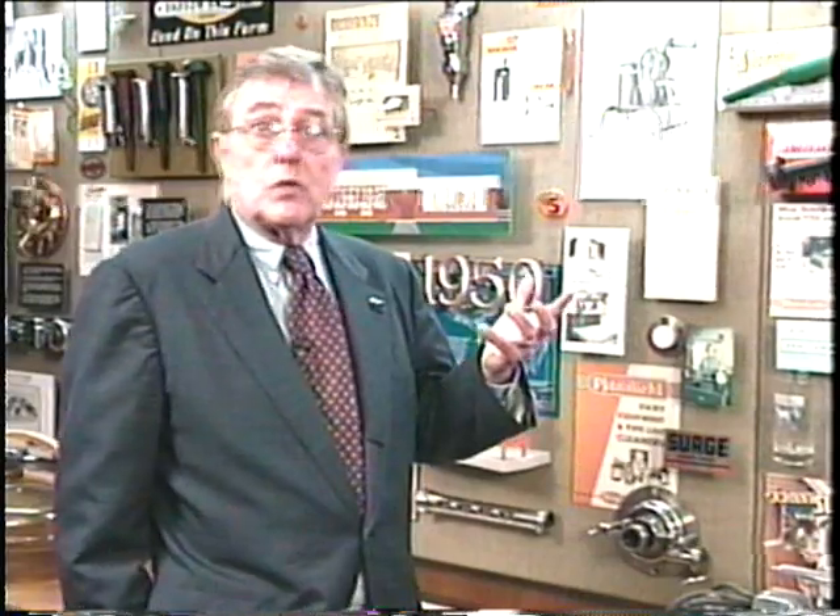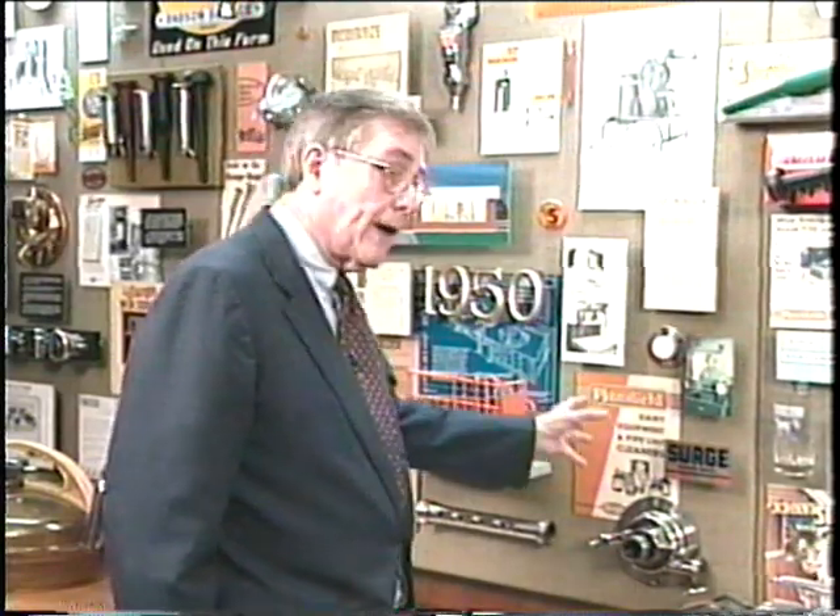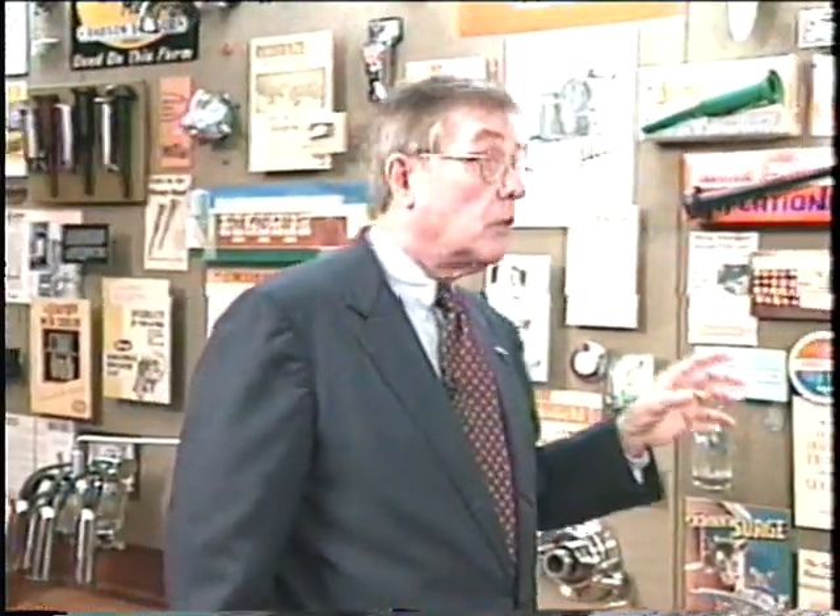As Dr. Herrick once said, a milking machine is the only piece of equipment that operates on living tissue. Isn't it important that it operate right? And that was a little bit of our concept with the REL program. By taking chemicals, we had a means of going out there with consistent regularity and developing a service program and a REL program.